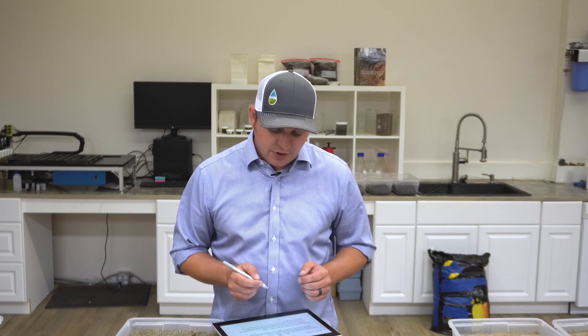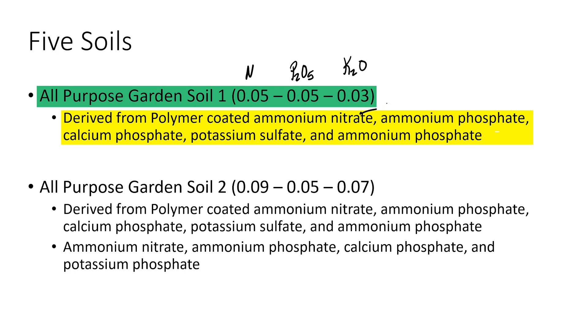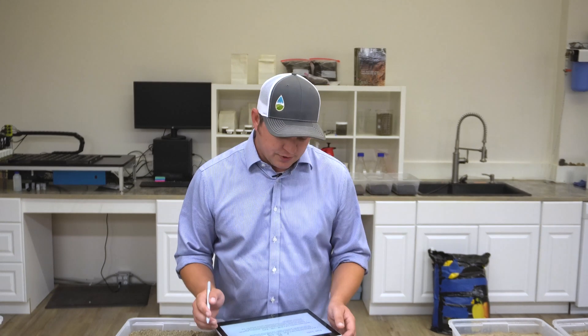As we were editing this video, it came to our attention that we need a bit more conversation here. Yes, these bagged soils did have low nutritional values on the label, but recall that's a guaranteed minimum analysis, and these are bags of soil, not bags of fertilizer. The fertilizer in those soils, as well as the organics, will make nutrients available as they break down. So even though the fertilizer analysis is low, we'll often see optimal or even surplus levels of many available nutrients. This first all-purpose garden soil gets its nutritional value predominantly from inorganic fertilizers — for example polymer-coated ammonium nitrate, ammonium phosphate, calcium phosphate, potassium sulfate, and uncoated ammonium phosphate. There's no feather meal, blood meal, or soybean meal in all-purpose garden soil number one.